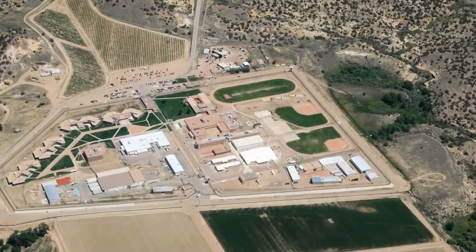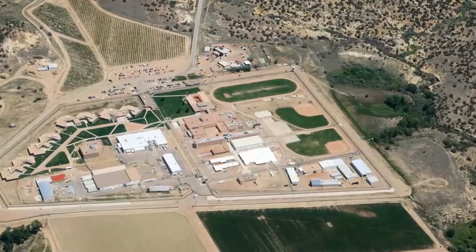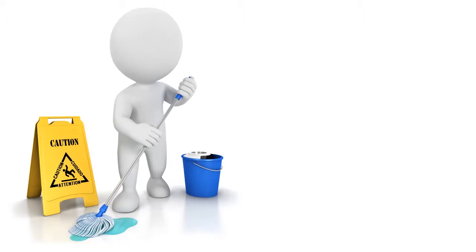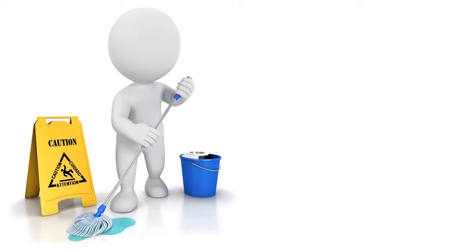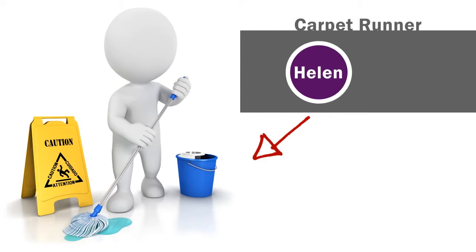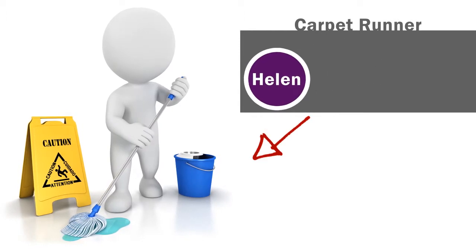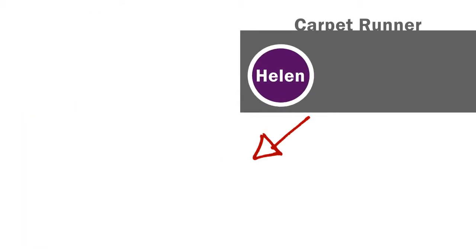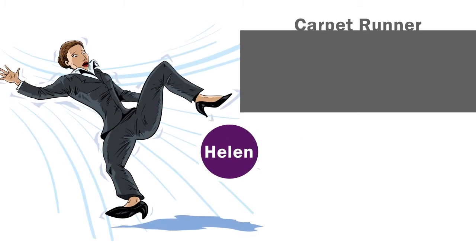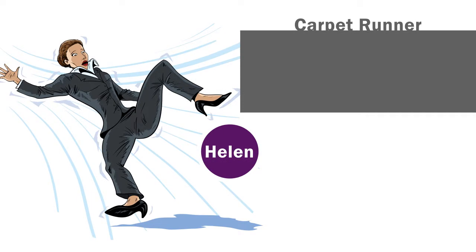A woman we'll call Helen went with her husband to visit their son at a correctional facility. Helen entered and noticed someone nearby with a mop in hand, a bucket on the floor, and a caution sign. As she walked, she tried to stay on the carpet runner and eventually stepped off to get to where she was going. At that point, she did not see any mops, buckets, or signs. As Helen stepped off, she slipped and fell to the floor. Helen's husband's foot slipped too, but he was able to avoid falling.